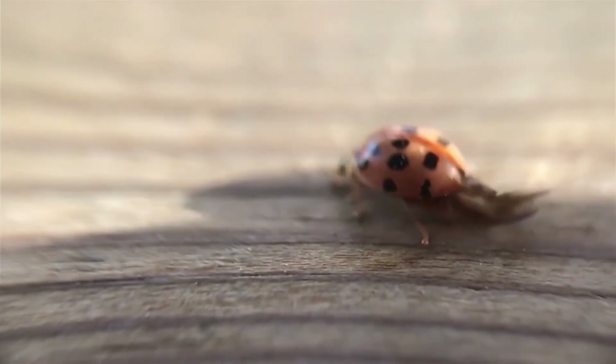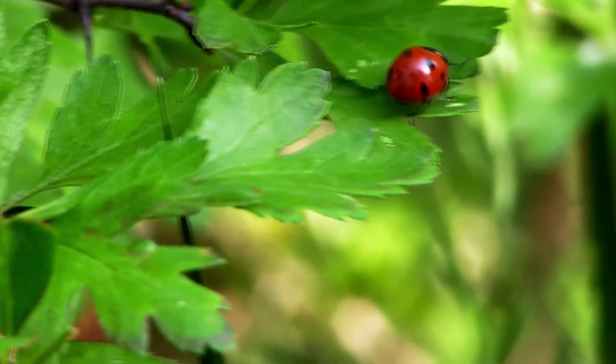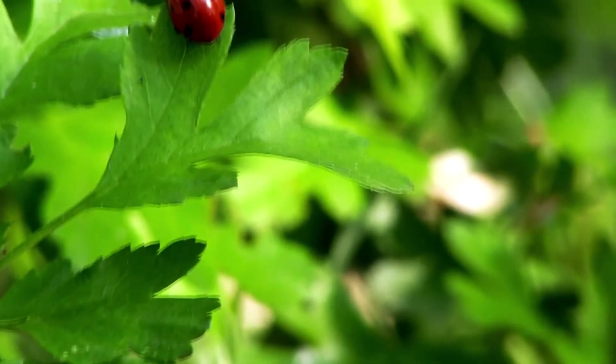Ladybugs have a dome-shaped body with a small head, small antennae, six legs and two pairs of wings. Ladybugs have a hard shell on their backs that protects them from predators such as birds and other insects.